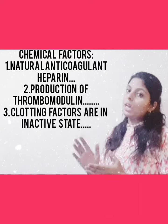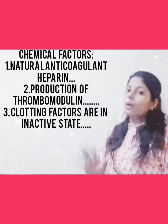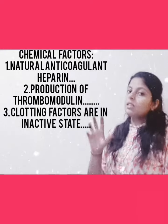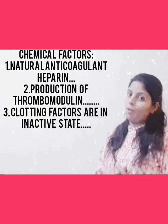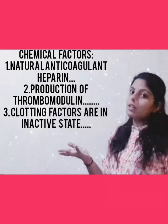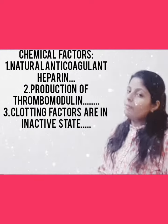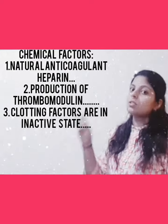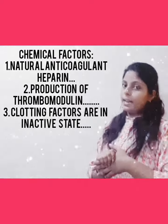So these two clotting factors — if you inhibit their action, clot formation will not take place. The last point is that all clotting factors are always present in your blood in an inactive form. They are not active in nature; if they were active, all the blood inside your blood vessels would clot. So these inactive clotting factors help the blood keep circulating inside your blood vessel without clotting.